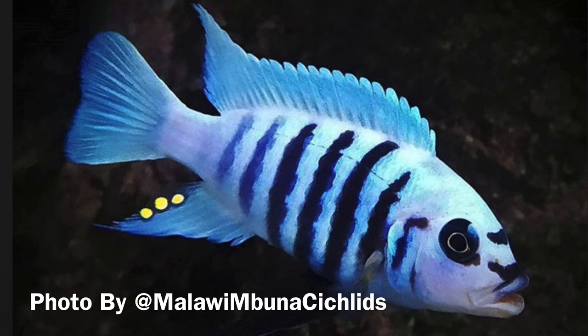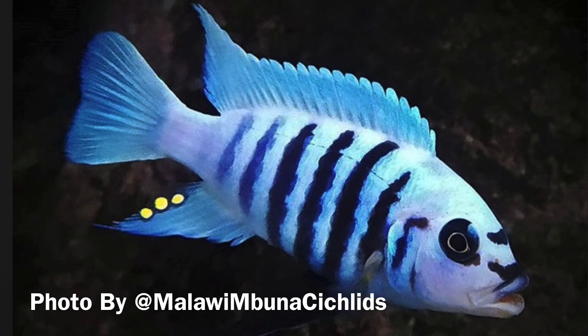Next on our list is the Zebra Maison Reef — a fish from Lake Malawi. They grow quite large. I'm not really well versed in Malawi cichlids, but if you enjoy keeping them then this is an amazing looking fish.